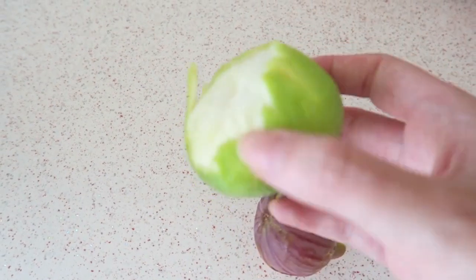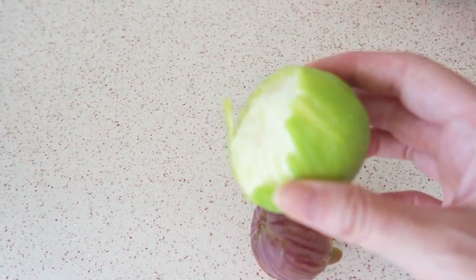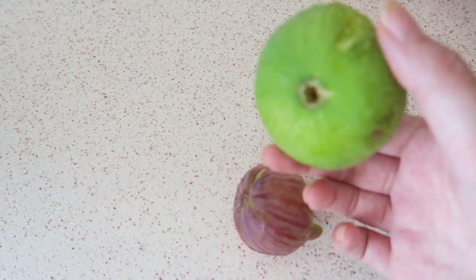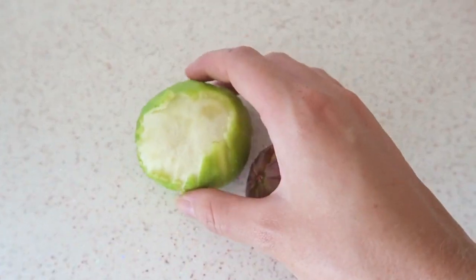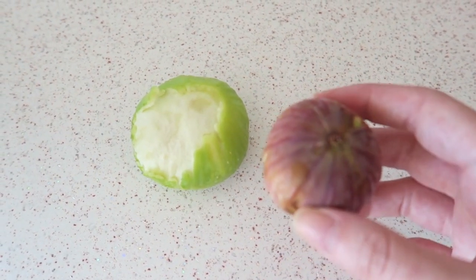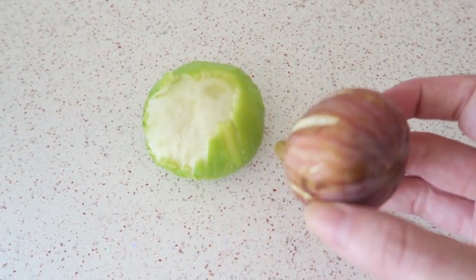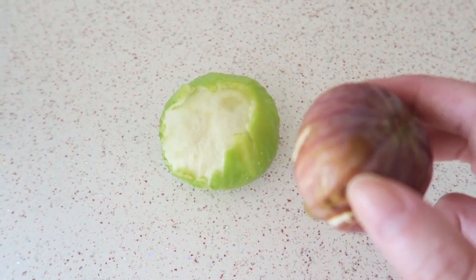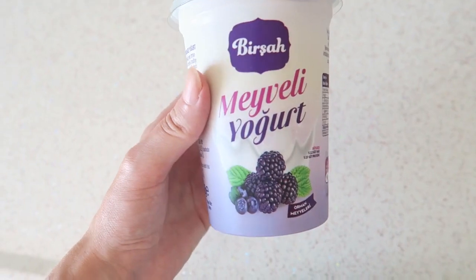For my fruit today I'm going to eat some figs. Right now it's fig season here in Turkey and they're so delicious — it's a really healthy fruit. I'm going to eat some of them for a little fruit snack. For lunch I'm going to have some fruit yogurt.